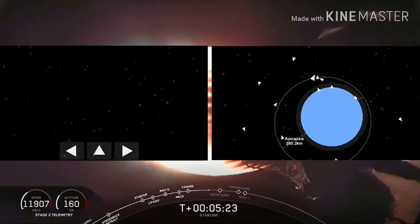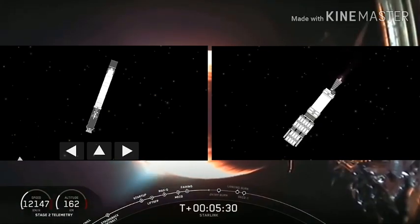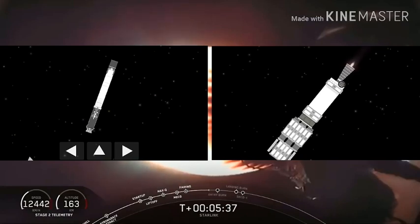Without a boost back burn, the next step coming up for the first stage will be the entry burn at T plus 6 minutes and 23 seconds. The entry burn will last for approximately 20 seconds, and then after that we'll be heading towards a landing burn.